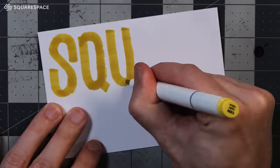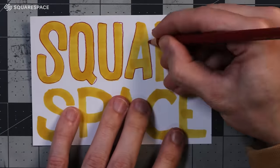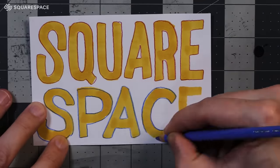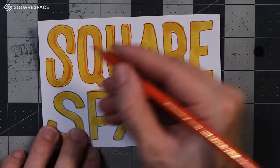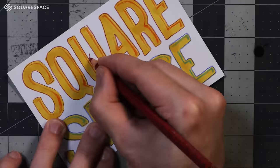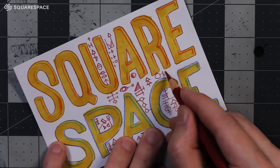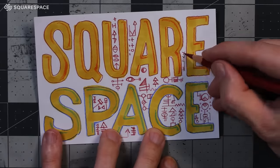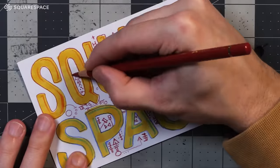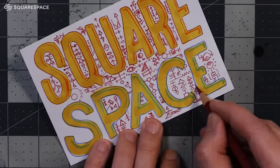Before we hop into the sketchbook, let me mention Squarespace. They have right at your fingertips some incredible tools for creating, designing, and hosting your own website. I found it very easy to do this, just dragging and dropping all these different elements. Once you choose one of the very many templates — all of which look amazing — they're categorized by what you might want to be doing.